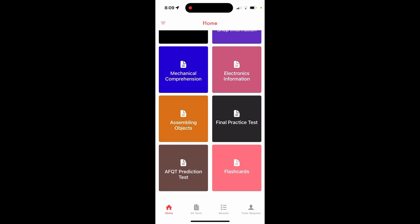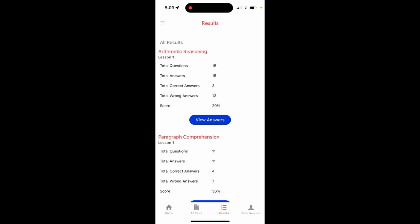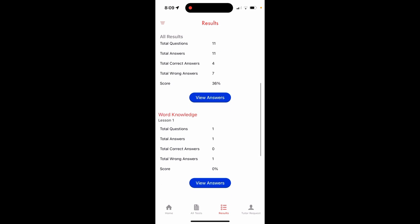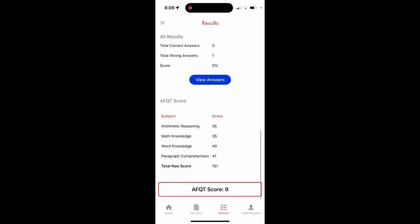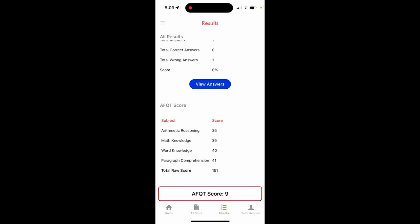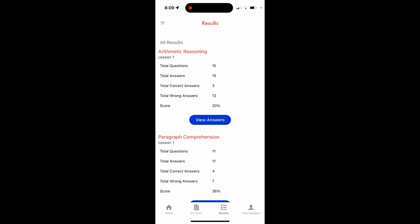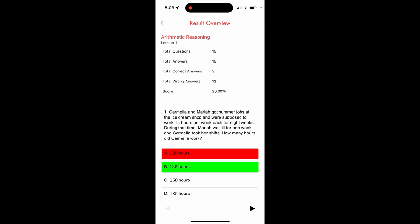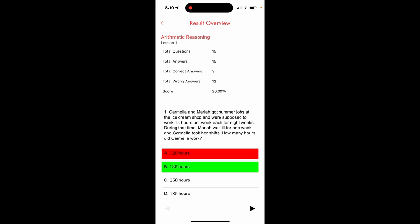Now let's look at the progress tracker. I took a few practice tests here: arithmetic reasoning 20%, paragraph comprehension 36%, word knowledge 0%, and my AFQT prediction test score was nine. I did this as a demonstration and randomly picked answers. You can see I got 20% — a total of three correct and 12 wrong.